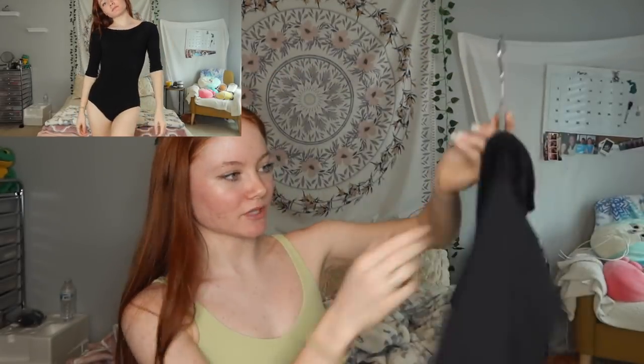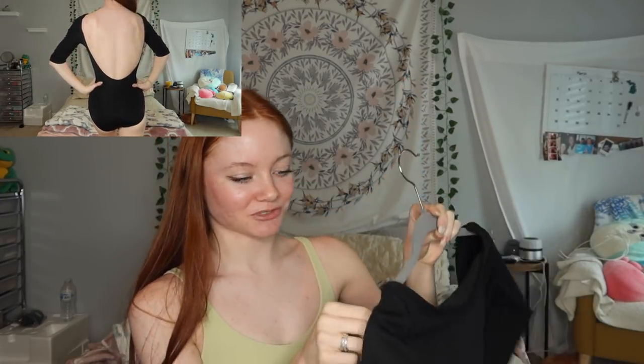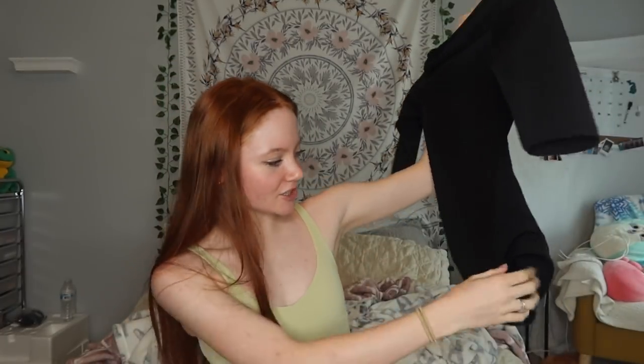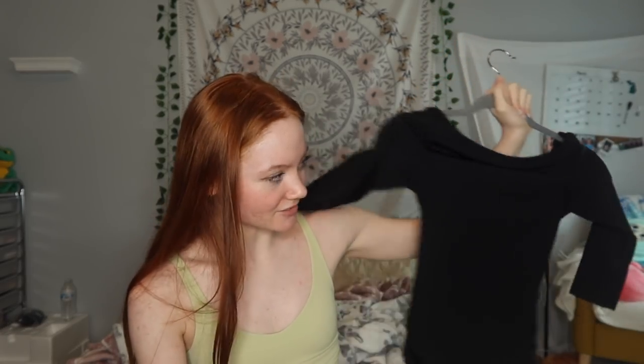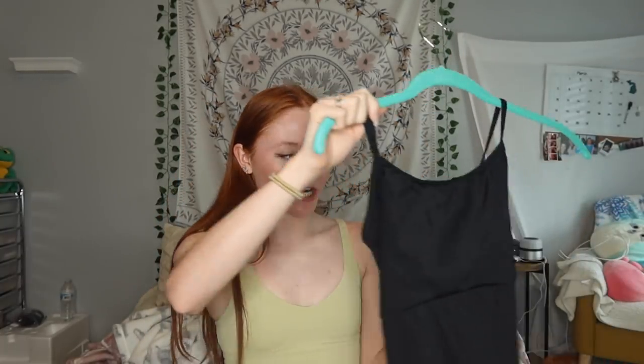This next one is a plain leotard with a high neck and three-quarter sleeves with a really low back. I really like it — it looks nice, just really hot. I think it's Capezio. The stitching on the leg came out but good thing I have a cover stitch machine and literally fixed it — perks of being a seamstress.